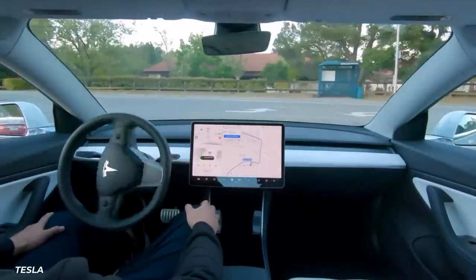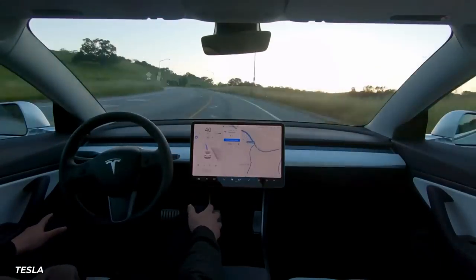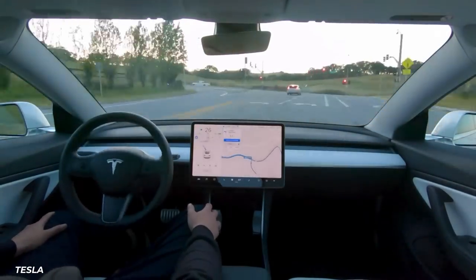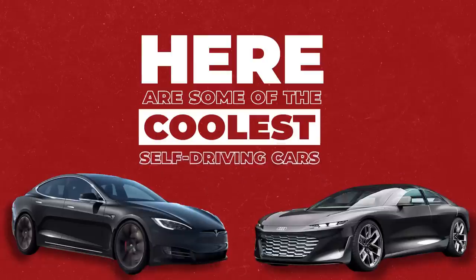I'm sure you've seen the headlines and debates about self-driving cars. Tech companies are spending billions and experimenting with systems that let cars drive themselves without any human intervention. Here are some of the coolest self-driving cars.